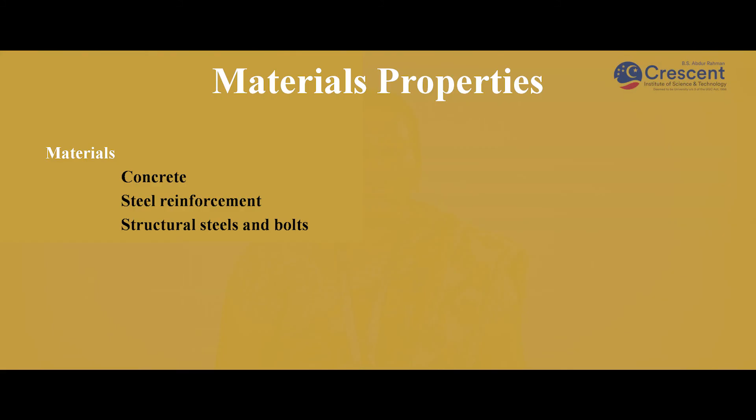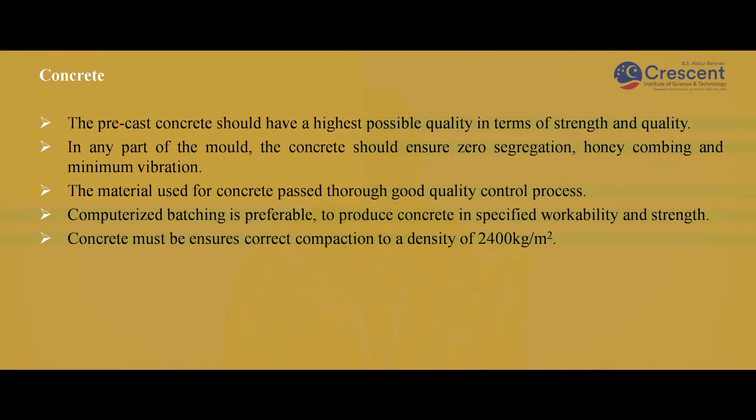Material properties — Concrete: The precast concrete should have the highest quality in terms of strength. In any part of the mold, there should not be any segregation or honeycombing and it should have only minimum vibration. The material used for concrete must pass through a good quality control process. Computerized batching is preferable. Concrete must ensure correct compaction to a density of 2,400 kg per cubic meter.